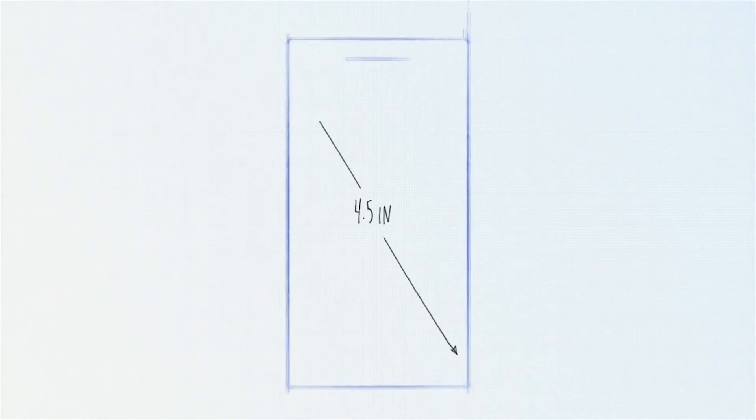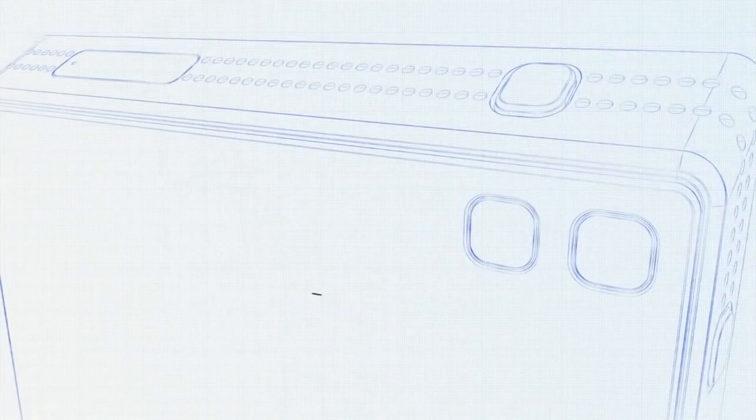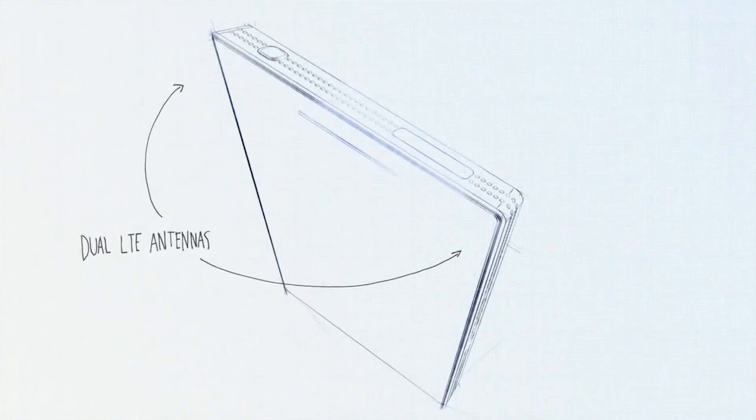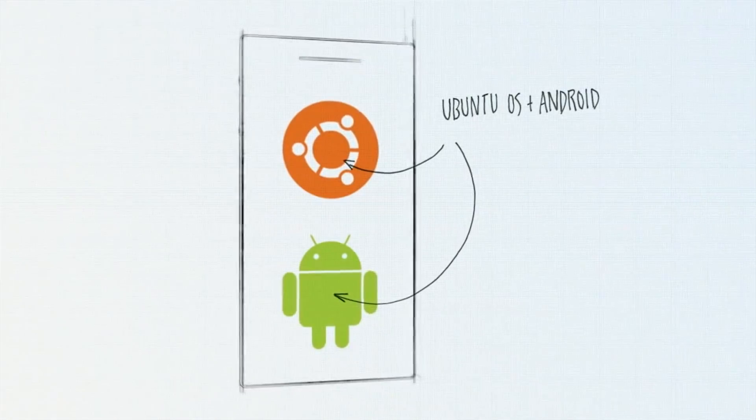Number two, the actual specs of the device they're planning to make are really interesting. This device is supposed to have a 4.5-inch 720p display covered with a sheet of sapphire crystal instead of traditional glass. It'll also have a camera on the back similar to the HTC One's in that it's optimized for low-light photography and fast shooting, probably coming in at around 4 or 8 megapixels. They've also quoted the fastest multi-core chip available, which will probably be an 8-core chip by launch. Plus, they're also looking at 4GB of RAM and 128GB of flash storage. It'll also have dual LTE antennas for 4G in Europe and the USA, a new silicone anode battery technology for a hopefully very long-lasting battery, and it'll dual boot Android and Ubuntu.